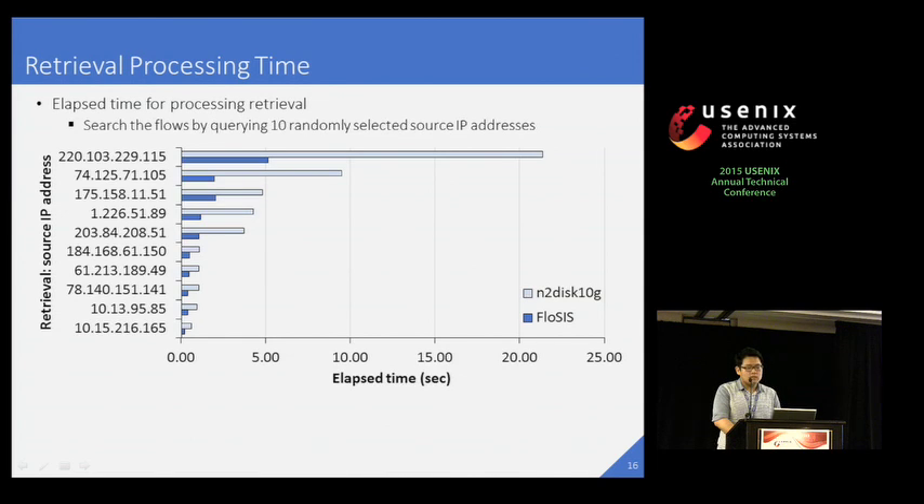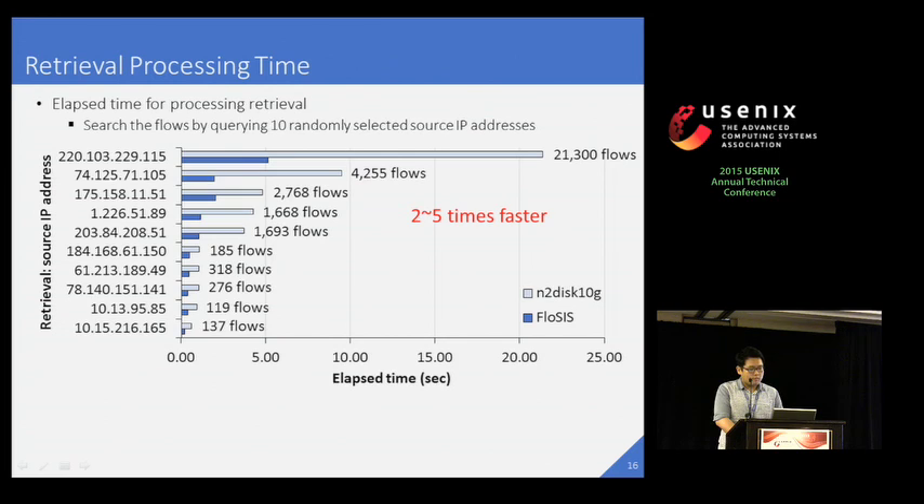Next, I'd like to compare the flow retrieval times. We dump our real trace and search for flows by querying 10 randomly selected source IP addresses. We compare the elapsed times with N2Disk 10G's packet-level indexing and retrieval. As you can see, ProSys retrieves the flows about two to five times faster than N2Disk 10G. Moreover, the difference becomes larger as the number of flows in the retrieval result increases. This is because as the number of flows increases, N2Disk 10G suffers from a much higher number of disk accesses. In contrast, ProSys significantly benefits from flow-level indexing.